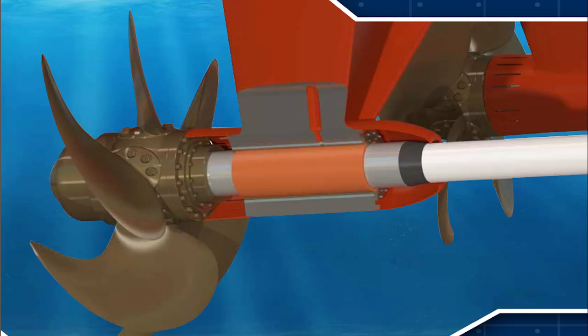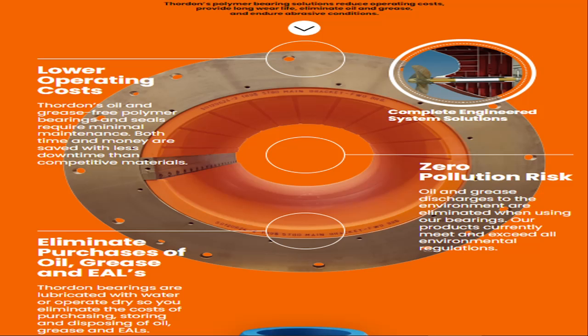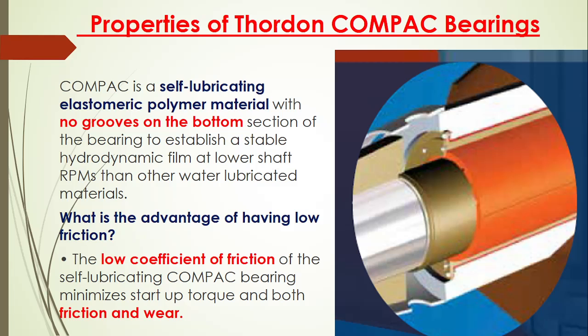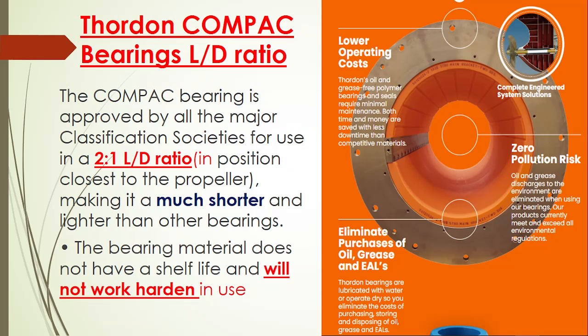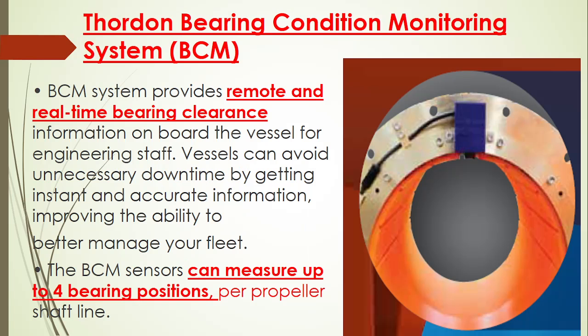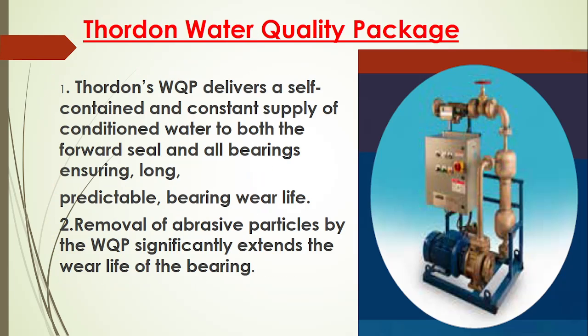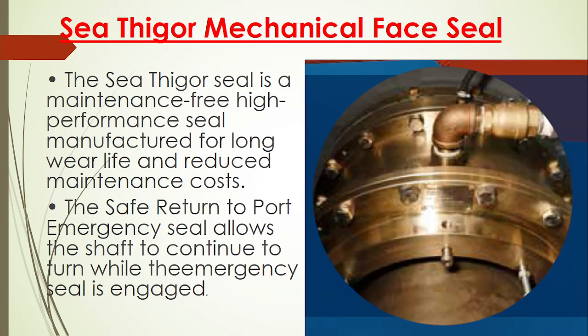Today we are going to talk about Thorden Bearing. Thorden Bearing is the latest development in the stern tube bearing. In today's video we will learn about the Thorden Bearing: what it is, what the advantages are, the properties, how it compares with oil lubrication in terms of length and diameter ratio, the design, monitoring of bearing wear limit, coating, steel, and how it is maintained.